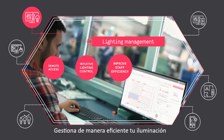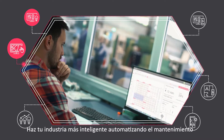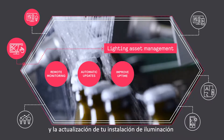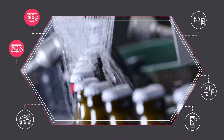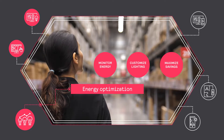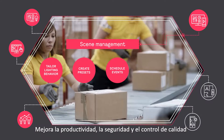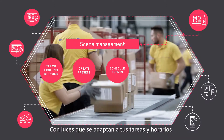Efficiently manage all your lighting from anywhere at any time. Get smarter with automated lighting maintenance and updates. Improve your sustainability credentials and maximize energy savings. Improve your productivity, safety, and quality control with lighting that adapts to task and schedule.